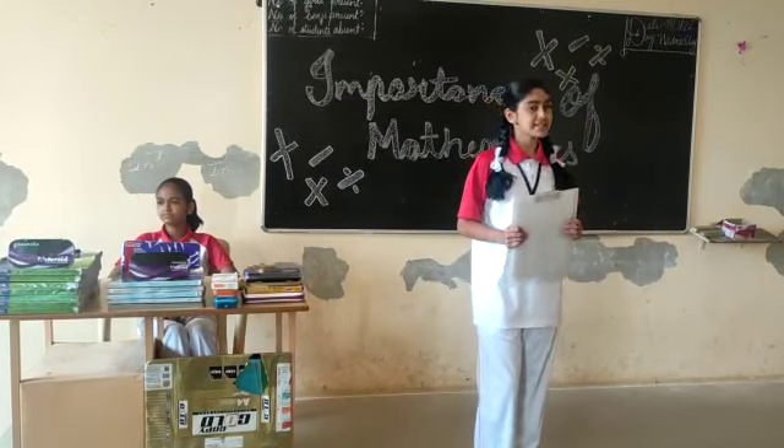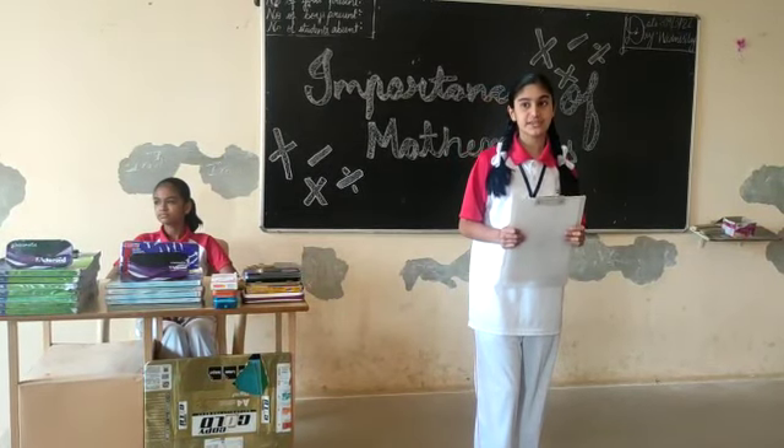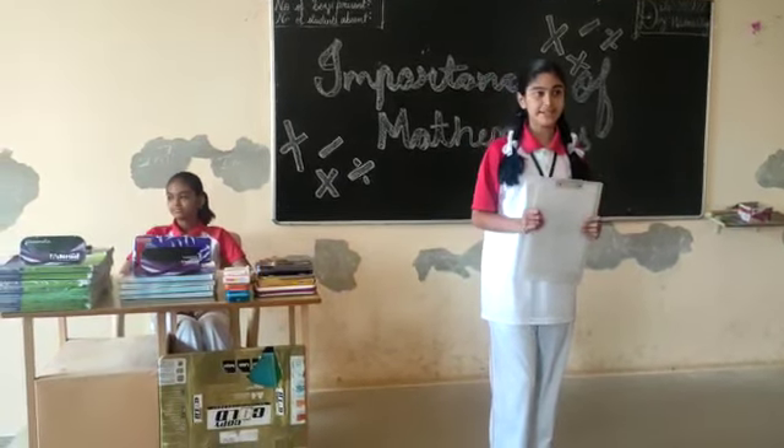What is Mathematics? Mathematics is the science that deals with the logic of shape, quantity and arrangement.